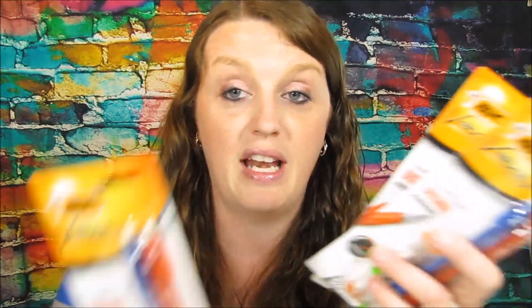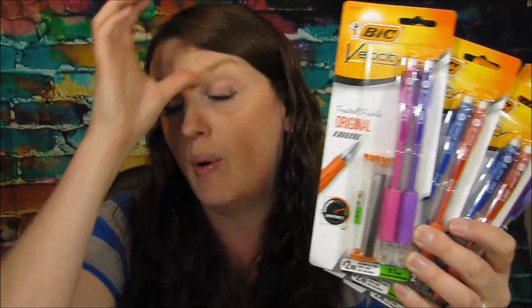That was my first transaction — I'm not even going to tell you guys what it all added up to, but then I did a separate transaction. I couldn't use my employee discount with the pencils, so I had to split it.